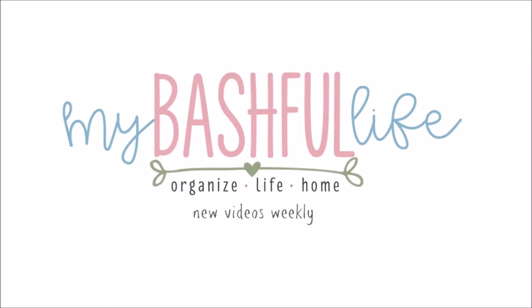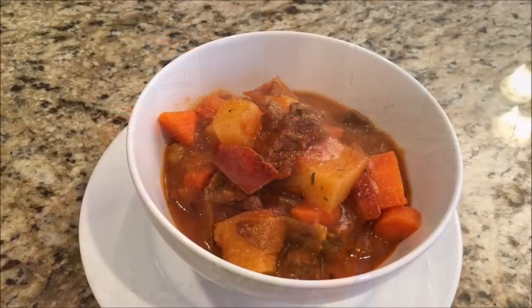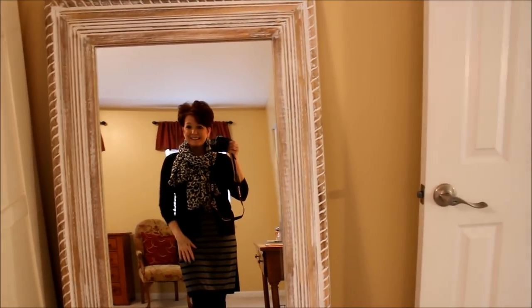Hey everybody, welcome to my bashful life! If you are new here, I'm Mickey and I hope you will subscribe to my channel. We are all about organizing life, family, cooking, decorating, and DIYs. Good morning everybody, today is Tuesday.